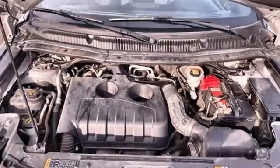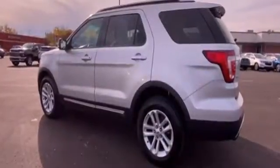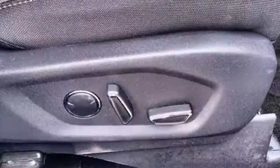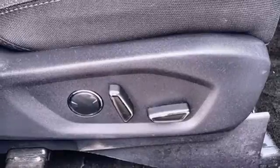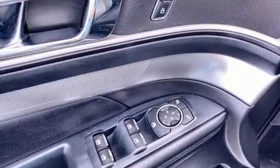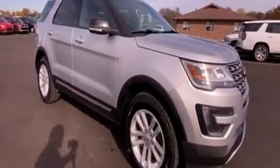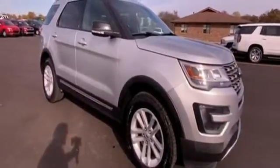V6 engine, manual tilting steering column, Bluetooth wireless audio streaming, rear parking sensors, manual telescoping steering column, app link, SYNC with MyFord external memory control, aluminum wheels, Bluetooth, and LED low beam headlights. See what it can do for you when you take it for a test drive.